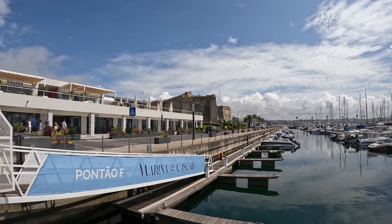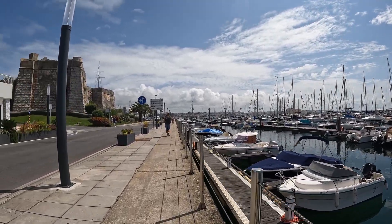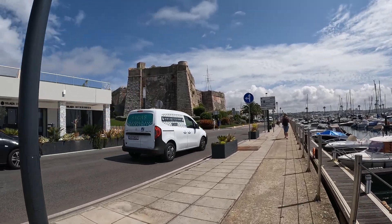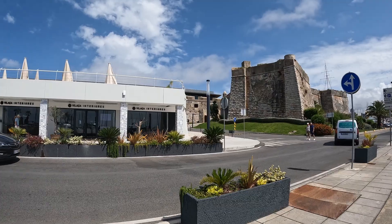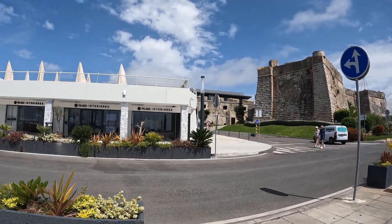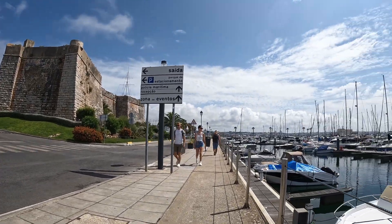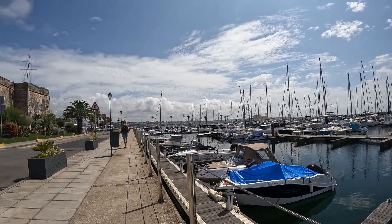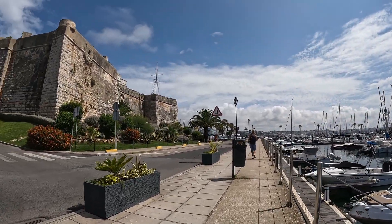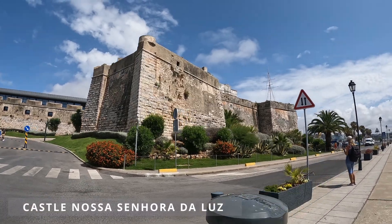The marina was officially opened on 6 August 1999. It has an open area of 20,000 square meters and has hosted several important sailing events such as the America's Cup World Series, the Swedish Match Tour, the Audi Met Cup 2010 and 2011, the 2007 ISAF Sailing World Championships, and the 49er and 49er FX World Championships.